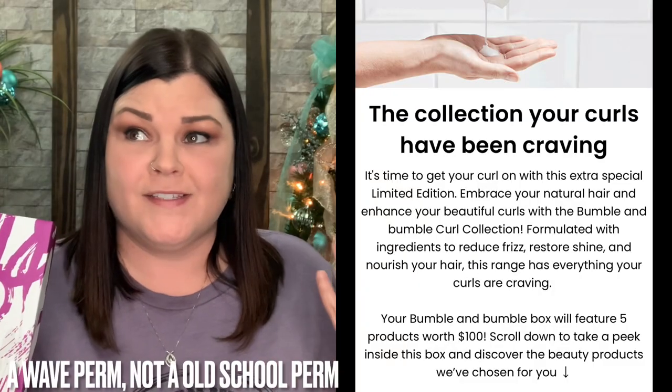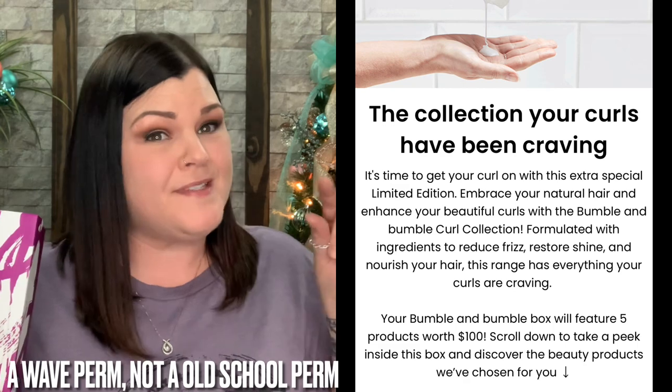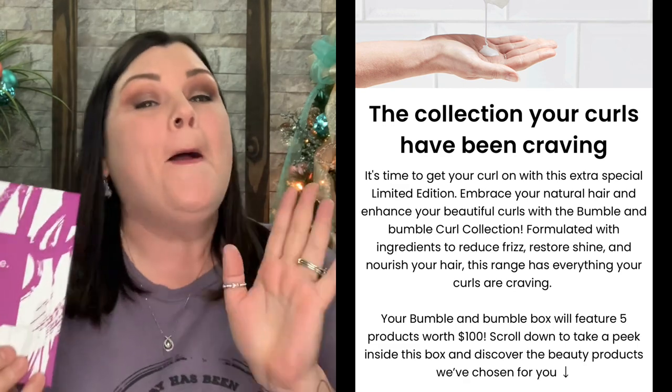I just received this box and Glossy Box did send me this for review, so thank you so much for sending me the Bumble and Bumble box to show my viewers. They got a hold of me and asked if I'd be willing to show you guys this set. I personally do not have curly hair — I really wish I did. I'm still kind of debating whether I want to get a perm or not.